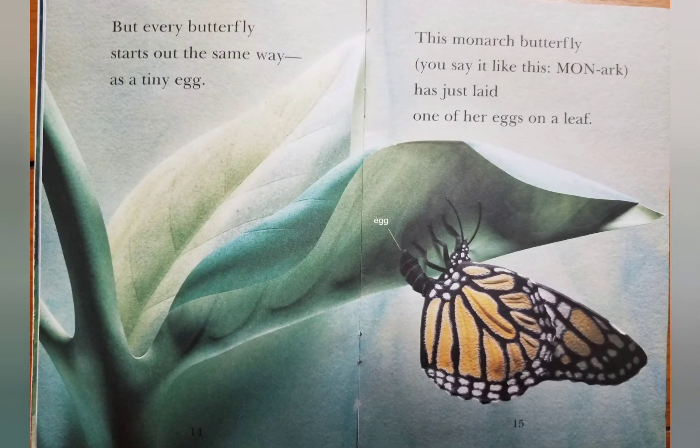But every butterfly starts out the same way as a tiny egg. This monarch butterfly — you say it like this: monarch — has just laid one of her eggs on a leaf.